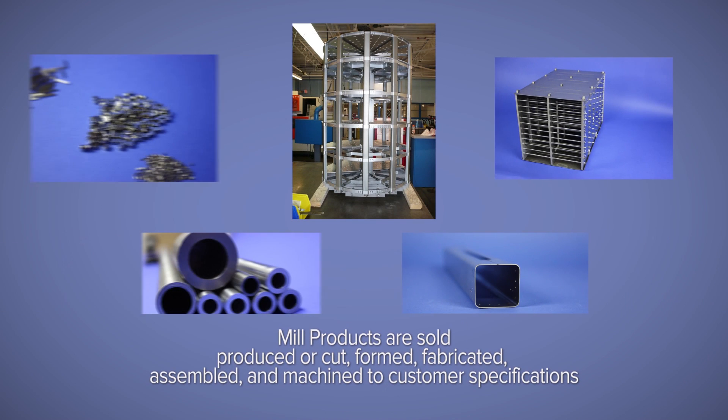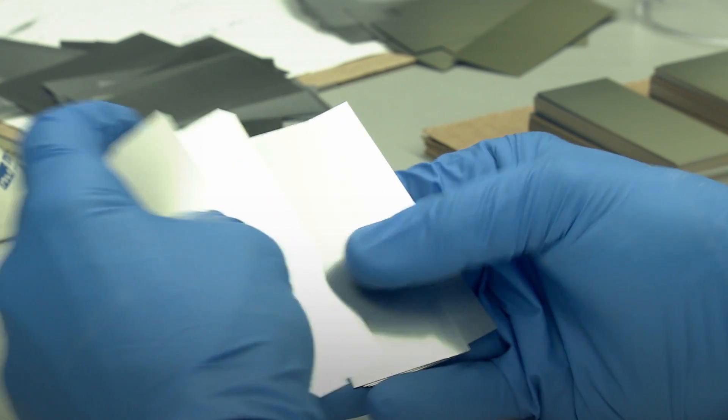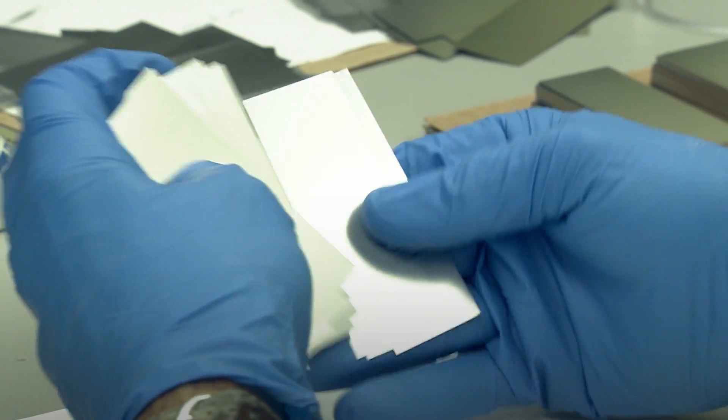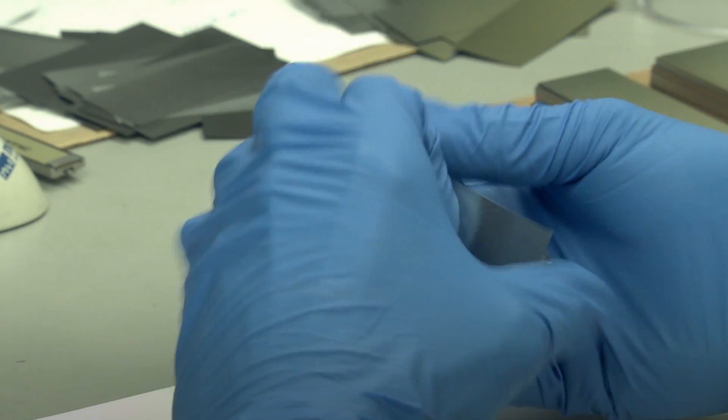Our mill products are sold as produced or cut, formed, fabricated, assembled, and machined to customer specifications. Elmet is a trusted supplier of medical industry products, including collimator foils, wire for surgical robots and medical devices, and components for diagnostic and therapy applications.